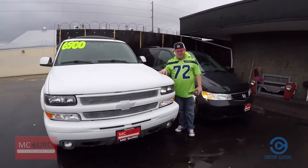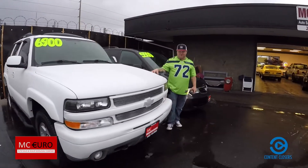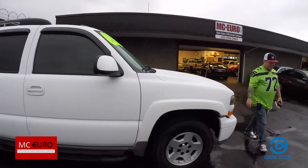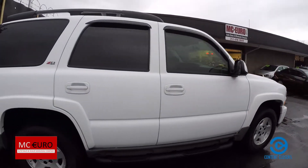Hey everybody, Scott Company Lab right here at MC Euro in Tacoma. Thanks for taking a look at your virtual video walk around. This is the 2004 Chevy Tahoe Z71 Edition.